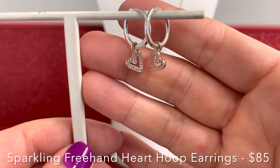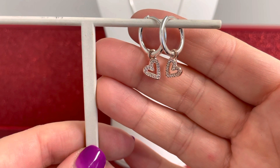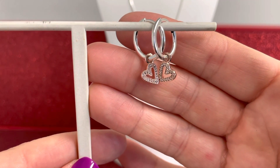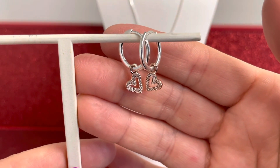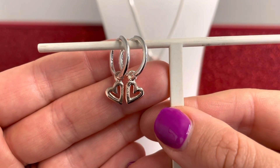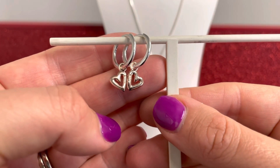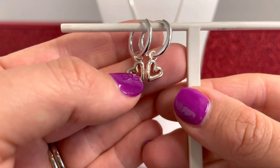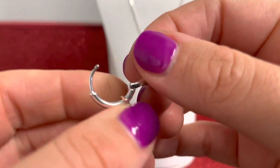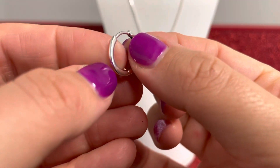Here we have the Sparkling Freehand Heart Hoop Earrings — perfect to match that necklace. This is solid sterling silver with 14 karat rose gold plated unique metal blend, so you get mixed metals, which is so beautiful and on trend. We get 40 bead set round brilliant cut clear cubic zirconias within those hearts. What's so great is these are reversible — you could wear them showing all that great sparkle, or wear them on the other side with just that beautiful rose gold plated metal. These also feature that 'forever yours' engraving, and the heart dangle is detachable, so you can also just have a really great pair of hoop earrings.